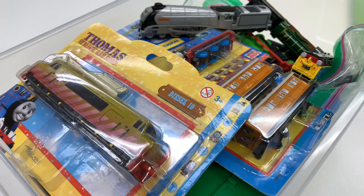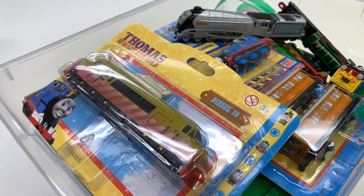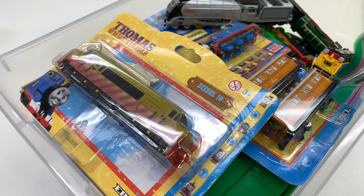Hey, welcome to Trains Are Fun. In this video we'll be looking at my Ertl collection. I don't think I've gotten anything new in a while, so I haven't actually looked at the Ertl stuff in several videos. It's probably been a year since the last Ertl video. I don't even know what I need to get, so we'll do another video showing what I have.